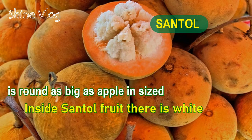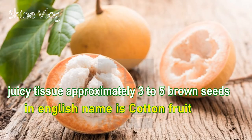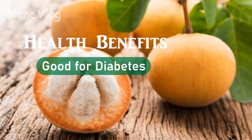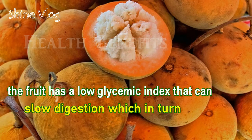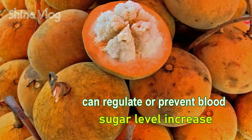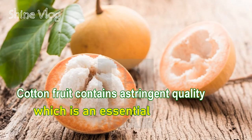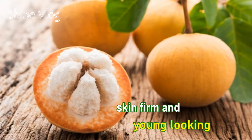Number 4: Santol. Santol is around as big as an apple in size. Inside the Santol fruit, there is white, juicy flesh with approximately 3 to 5 brown seeds. In English, the name is cotton fruit. Health benefit 1 — Good for diabetes: The fruit has a low glycemic index that can slow digestion, which can regulate or prevent blood sugar level increase. Health benefit 2 — Skin Problem: Cotton fruit contains astringent quality, an essential ingredient in beauty products. Astringent can also help keep skin firm and young looking.